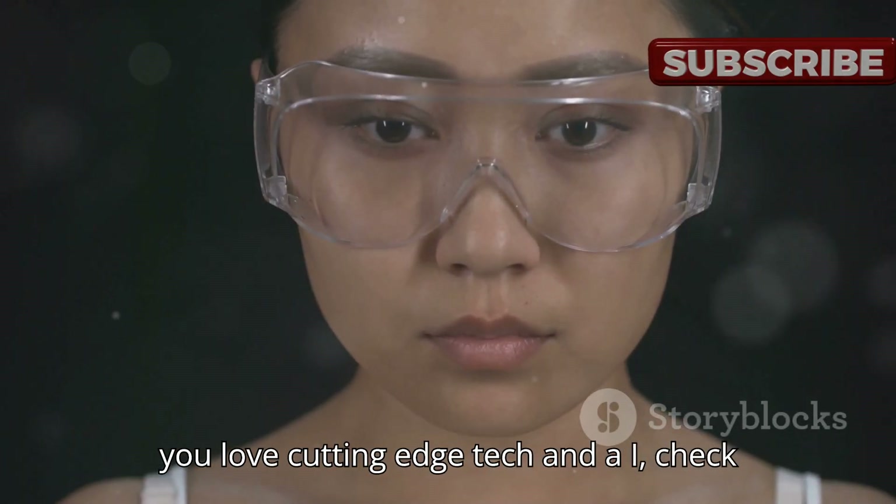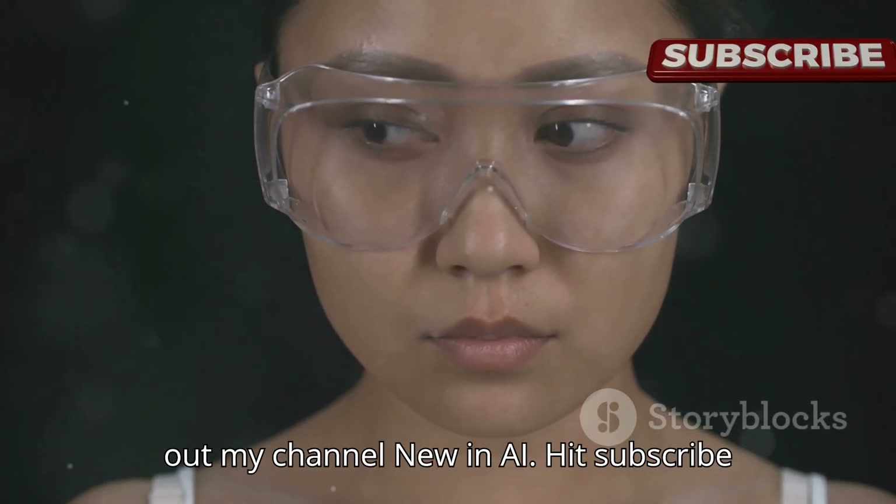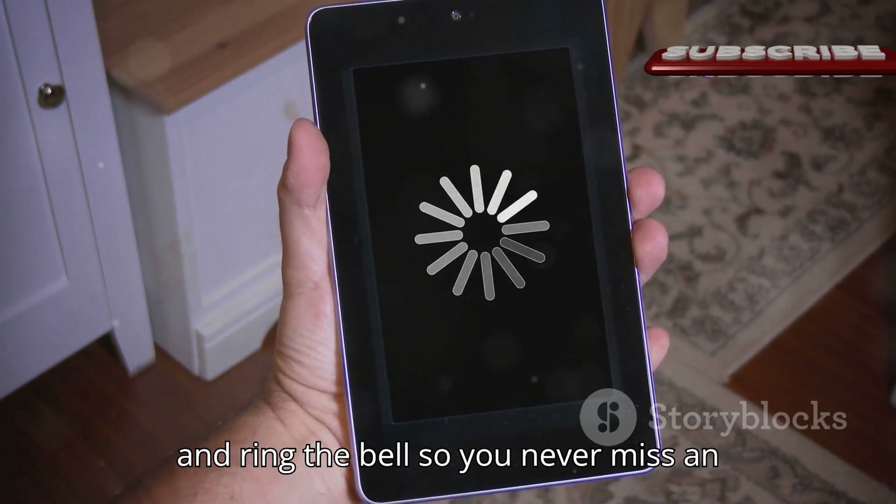And if you love cutting-edge tech and AI, check out my channel, New in AI. Hit subscribe and ring the bell so you never miss an update.